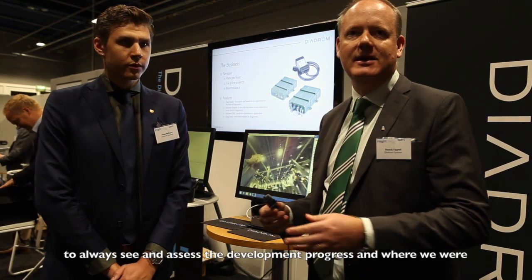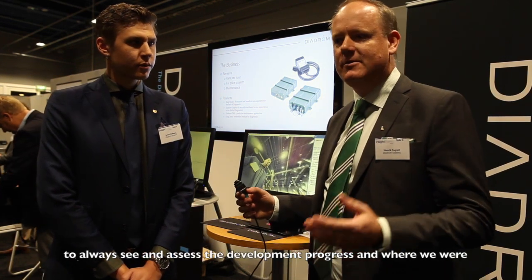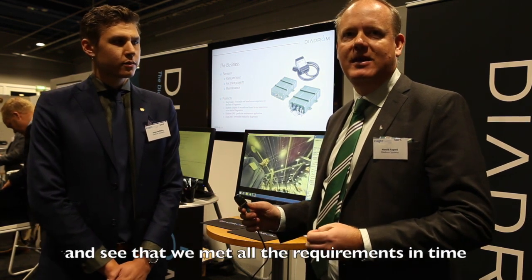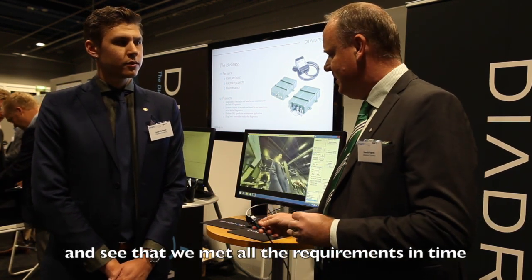We can always see and assess the development progress and where we were, and confirm that we met all requirements in time.